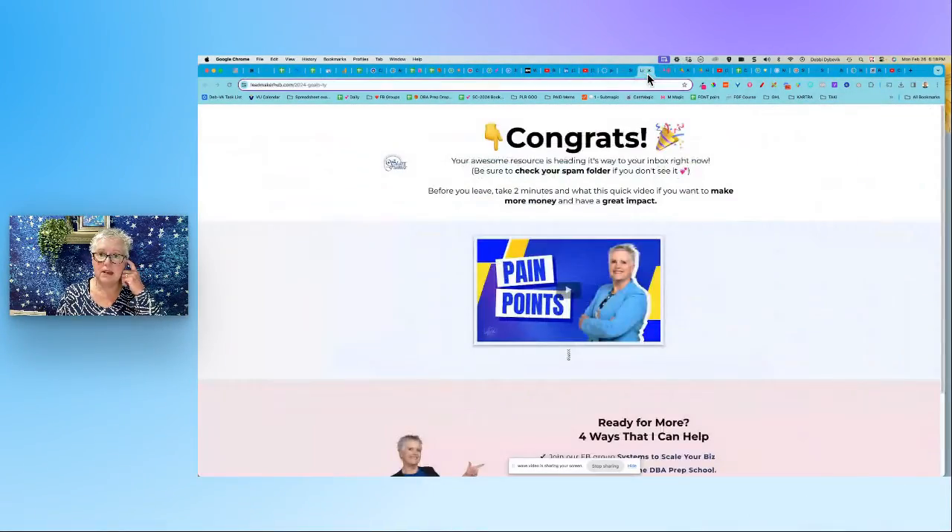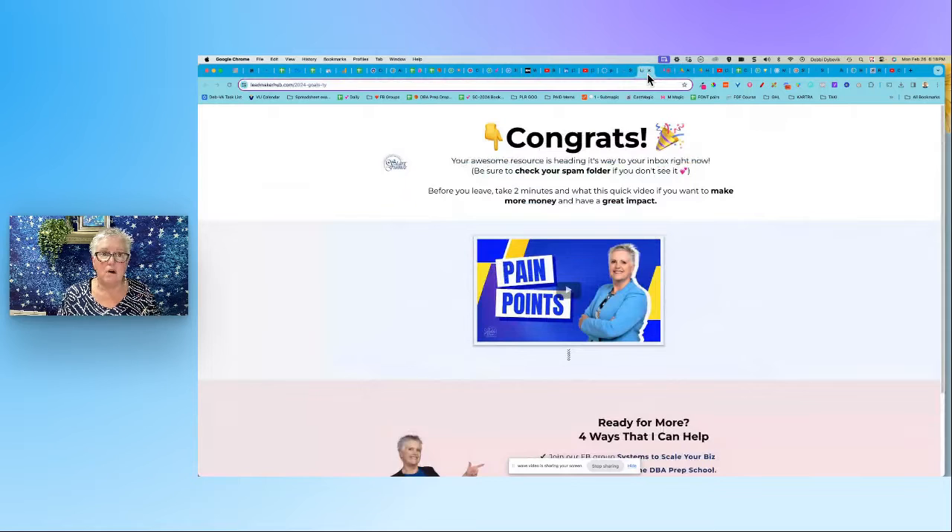I'm first going to show you a finished one and talk about why it's so important. Let me share my screen. So what am I talking about here? This is a very simple thank you page, but let's dissect it a little bit. It could be snazzed up a little more, but this is the golden moment.